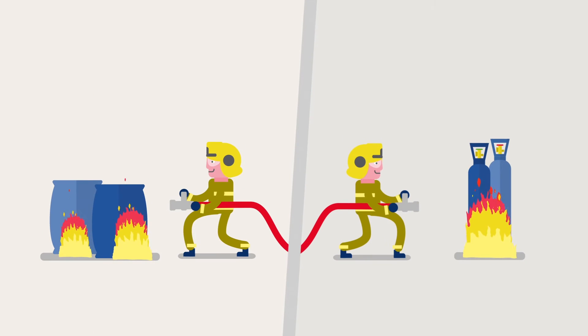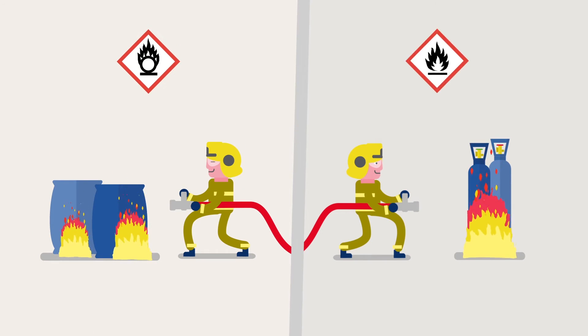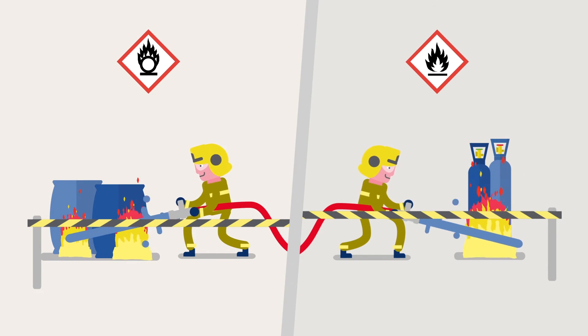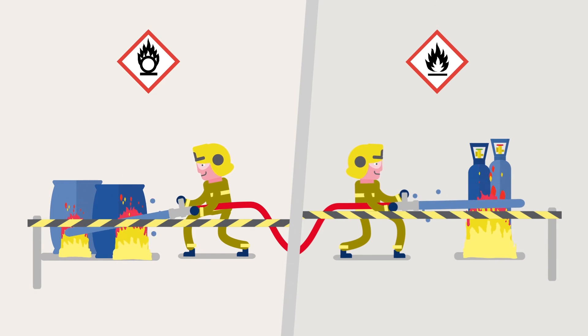Take physical hazards. These hazards release energy and could cause an explosion or fire, for example. The control measures we'd apply are often similar: cordons, cooling, and preventing ignition.